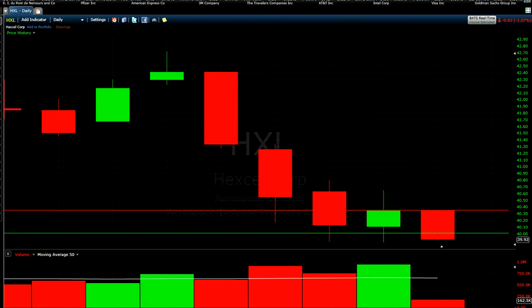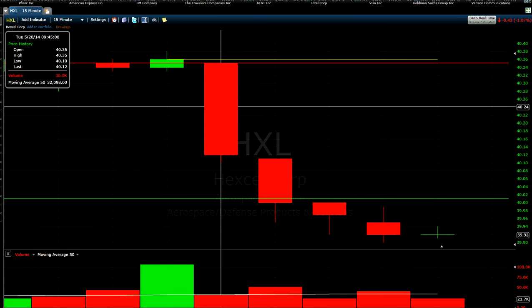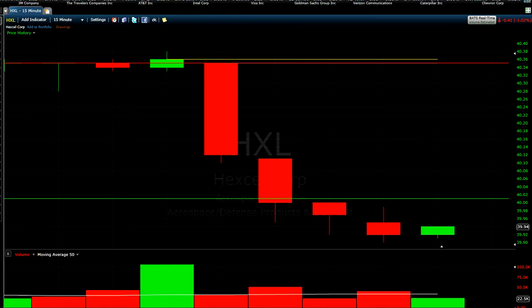We are looking at a 15-minute chart. This is the first 15-minute candle going down. Most of the time when stocks go down at first, don't short them right away — not in the first 20 minutes.